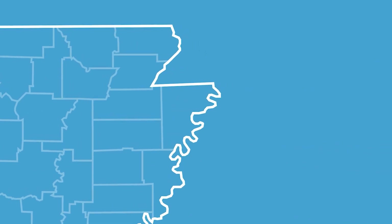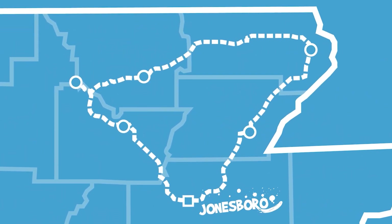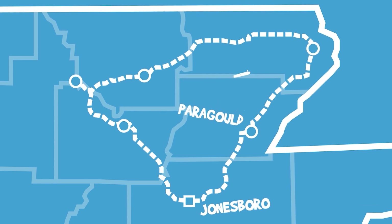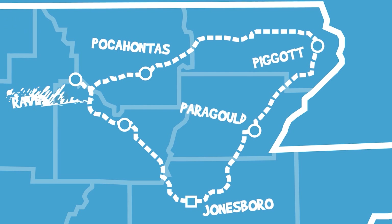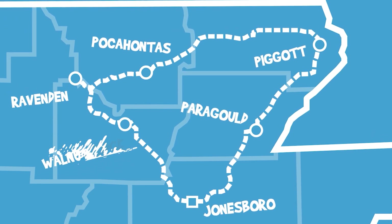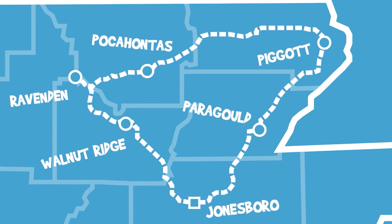Our route today will take us to six roadside attractions. Starting from Jonesboro we'll first stop at Paragould, then head up to Piggott. From there we'll go west to Pocahontas and a little further to Ravenden. Then make our final two stops down in Walnut Ridge, after that we loop back home to Jonesboro.